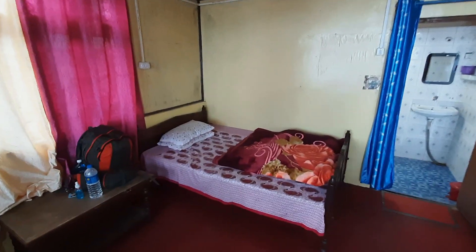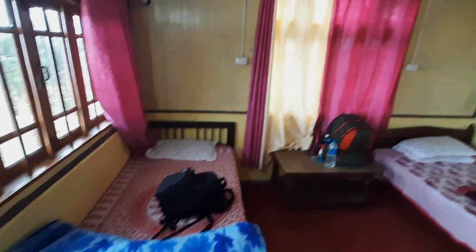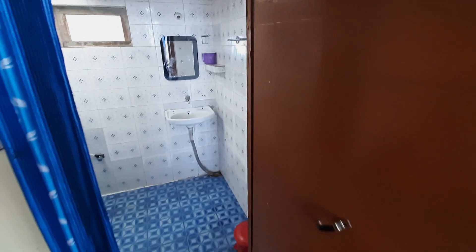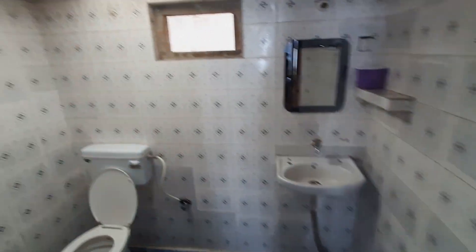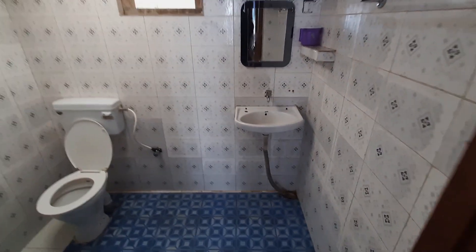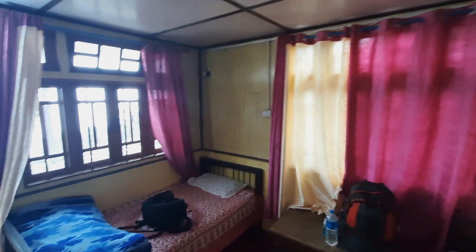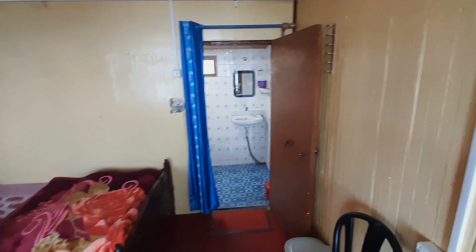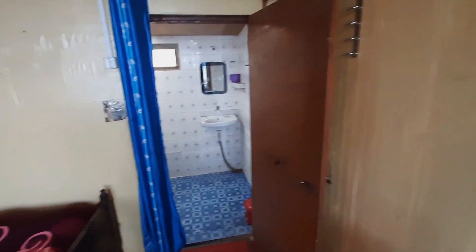This is our homestay room at Norbu Sherpa's homestay. There is a double bed and also a single bed. Let's look at the bathroom — it is neat and clean with a washroom and geyser. Note that you will not get a room heater in Chattakpur because of frequent power cuts.